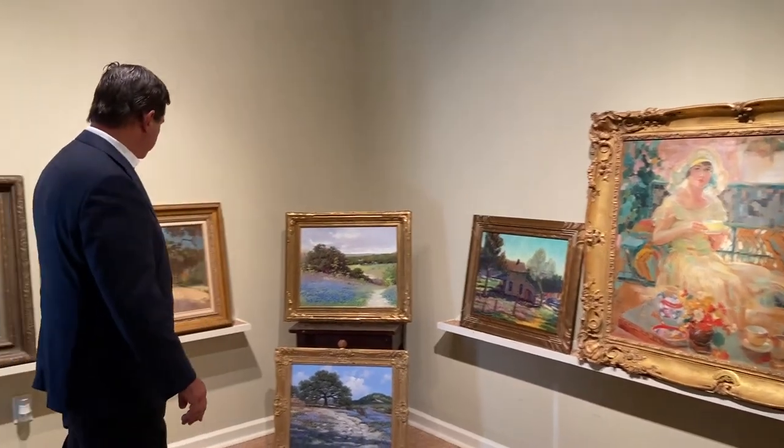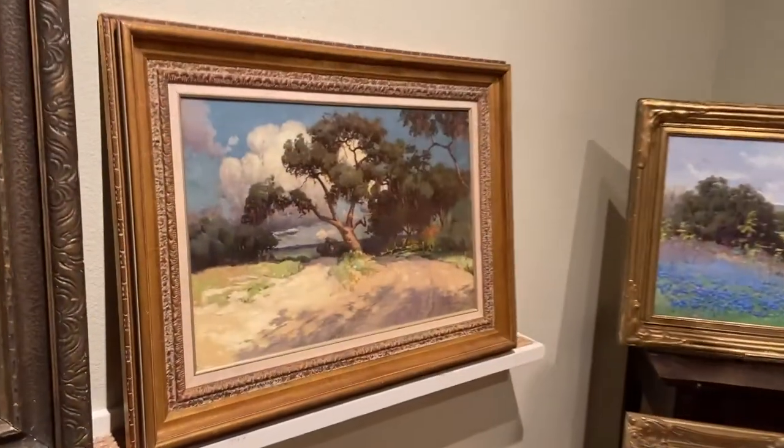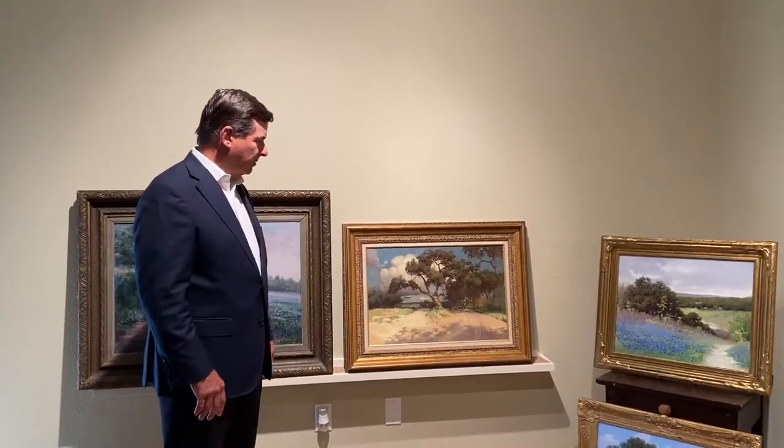Another great Texas artist is Julian Onardock, who was kind of a legendary painter. He was born in 1882 and died in 1922. This is called The Old Weiboke, and it was painted in 1911 — a very nice example of his work.